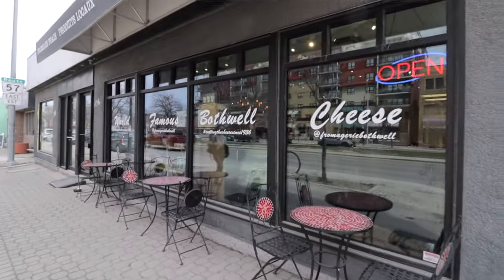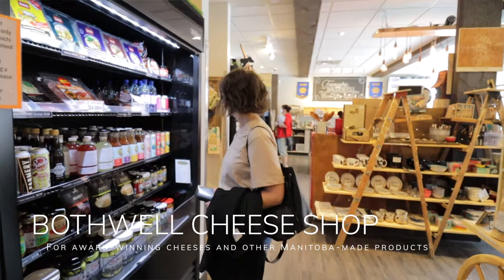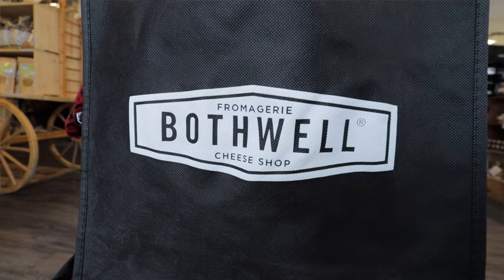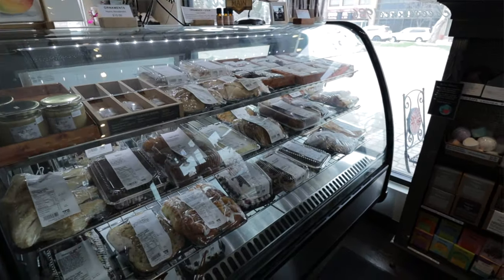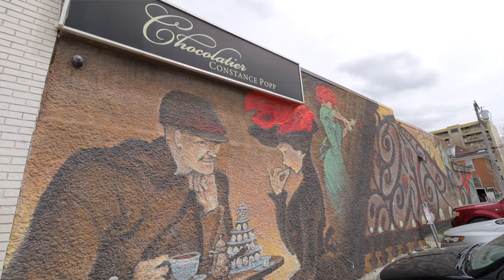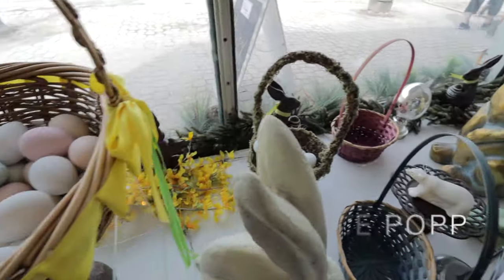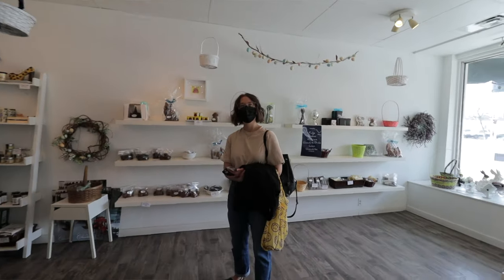We walked up Tache to Provencher, which has wonderful shops, and that's exactly what we wanted to do — explore some of the shops there. We stopped into Bothwell Cheese Shop, which is a local Manitoba cheese maker, with all sorts of really great cheeses, snacks, and treats. We also popped into Constance Pop Chocolatier, where she makes beautiful, delicious chocolates, a lot of them with a really cool Manitoba flavor.